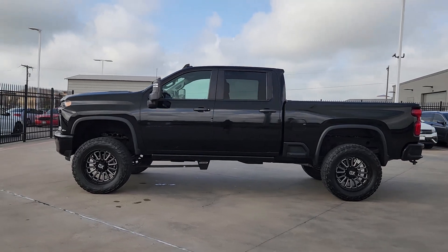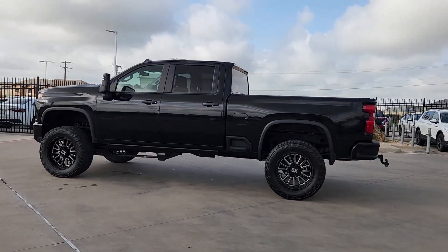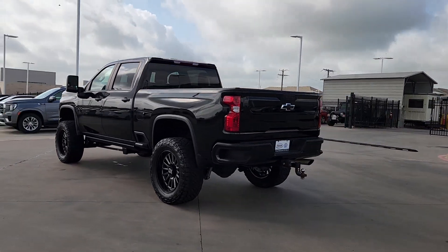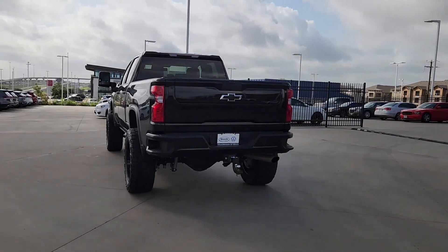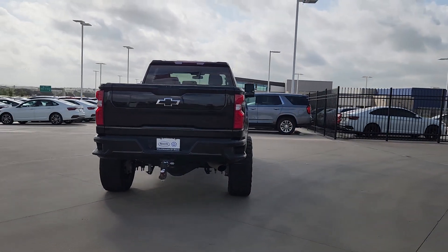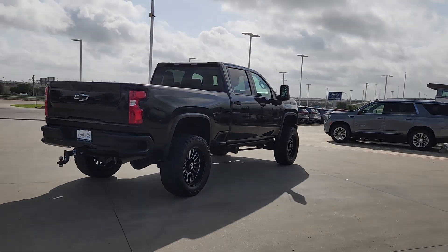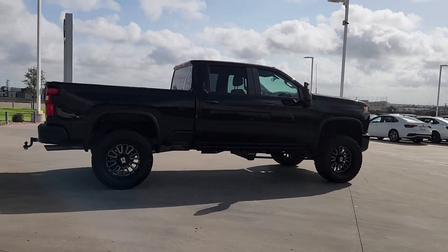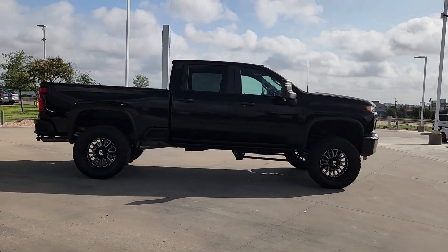Your next car could be the 2022 Chevrolet Silverado HD. This vehicle is an outstanding buy with fewer than 20,000 miles on the odometer. The all-new Silverado builds on its heritage with an improved bed design, increased cargo capacity, customizable technology, refined comfort and safety features, and even bolder strength.